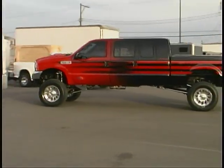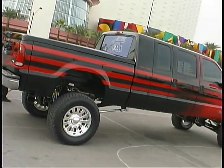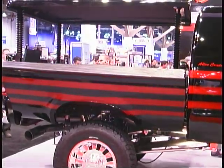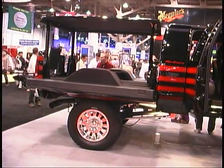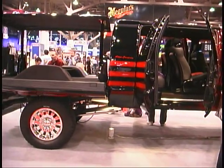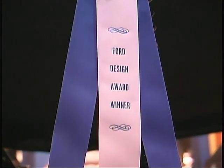If you want an ultimate tailgate party vehicle that can go just about anywhere, check out this project vehicle from the folks at Bully Dog Technologies. We first saw it as it was creating a sensation at the Specialty Equipment Market Association show. In fact, it won the Ford Design Award at that event.